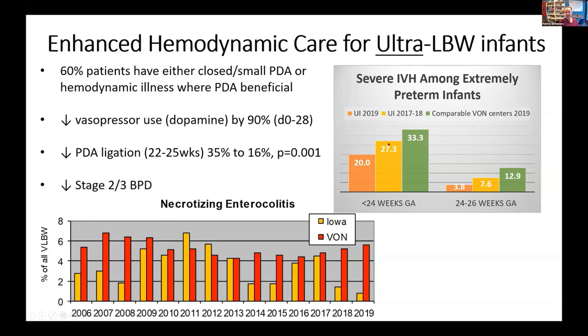Looking at the primary reason for doing the study: this graph shows intraventricular hemorrhage rates. The green is the Vermont-Oxford network for babies less than 24 weeks, the yellow is Iowa before the program, and the orange is Iowa after the program. Even though our survival rates are much higher for tiny, tiny babies, our rates of severe IVH are the lowest in the network. Even for babies between 24 and 26 weeks, you see a very dramatic reduction in the incidence of severe hemorrhage.